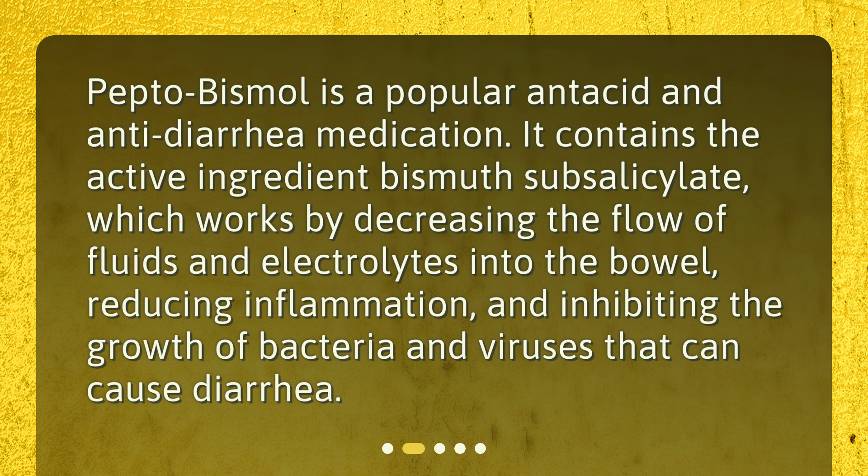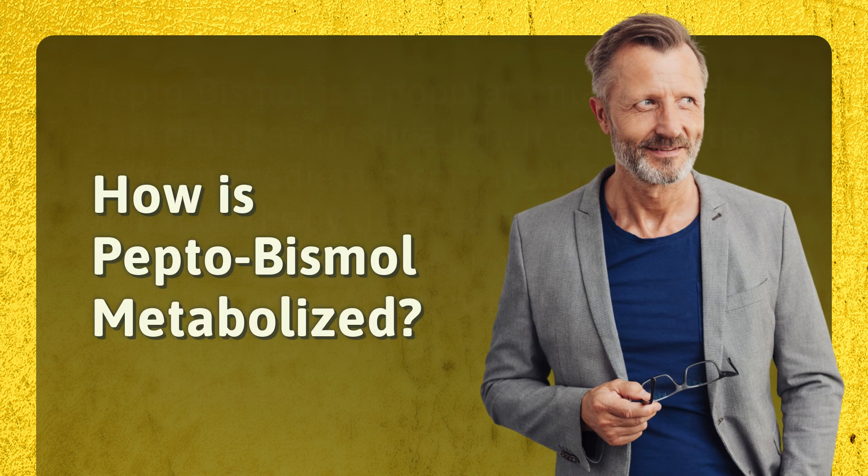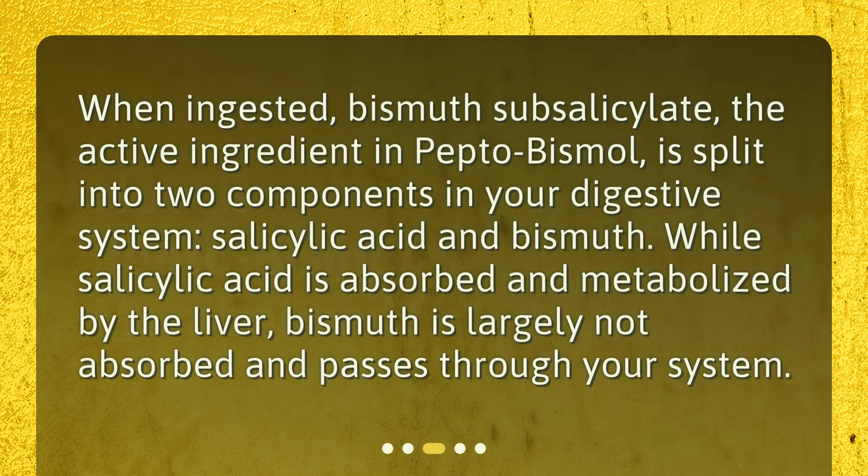What is Pepto-Bismol, and how is it metabolized? When ingested, bismuth subsalicylate, the active ingredient in Pepto-Bismol, is split into two components in your digestive system: salicylic acid and bismuth. While salicylic acid is absorbed and metabolized by the liver, bismuth is largely not absorbed and passes through your system.